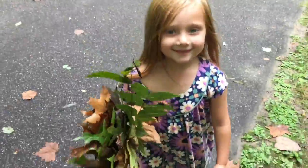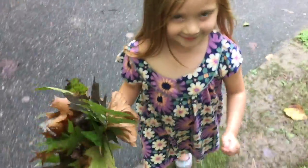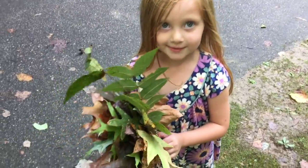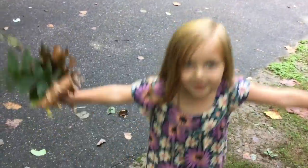Tell me what you got there. Leaves. What are you doing with the leaves? Holding on to them like flowers — and I turn them into flowers.